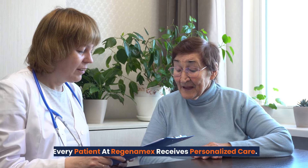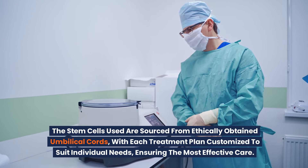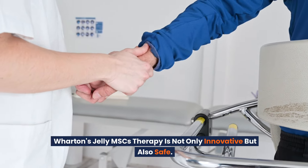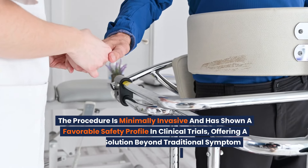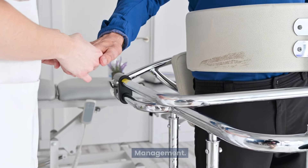Every patient at Regenamex receives personalized care. The stem cells used are sourced from ethically obtained umbilical cords, with each treatment plan customized to suit individual needs, ensuring the most effective care. Wharton's jelly MSCs therapy is not only innovative but also safe. The procedure is minimally invasive and has shown a favorable safety profile in clinical trials, offering a targeted solution beyond traditional symptom management.